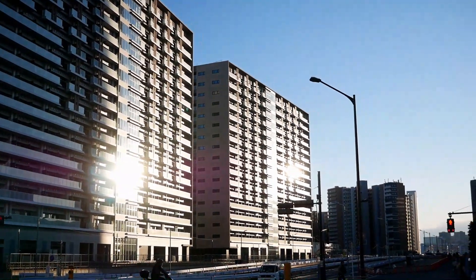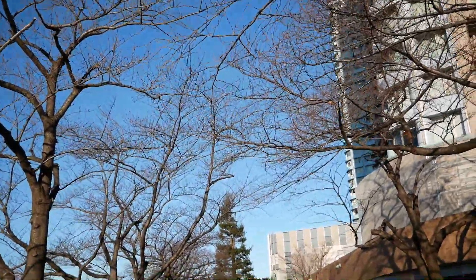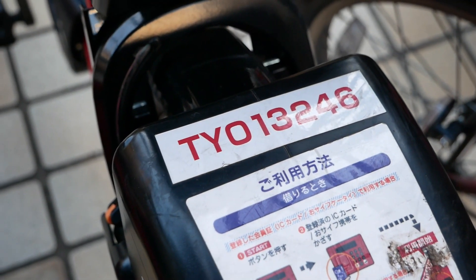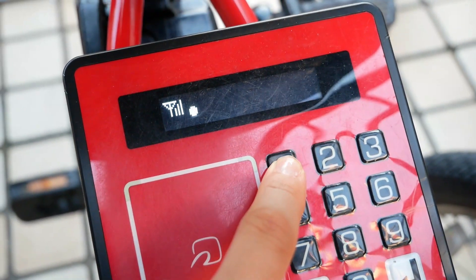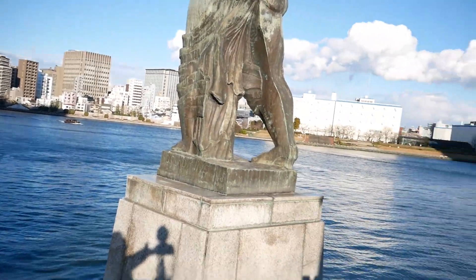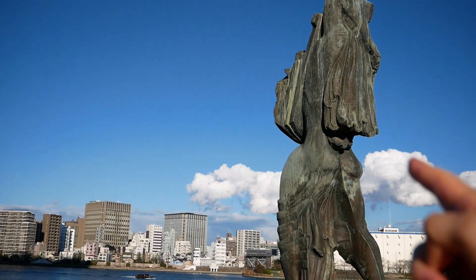Thank you for joining us. The sun is almost setting now. This is Sumida River. This river became a sister river of the Seine River in Paris, so this statue was given by France as a token of friendship.